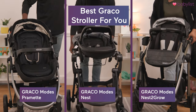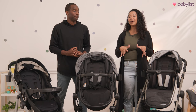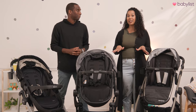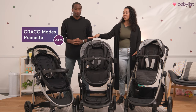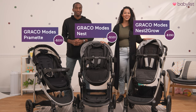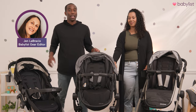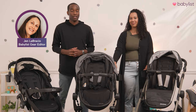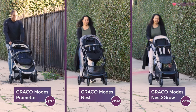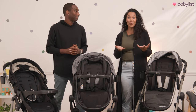Graco strollers are some of the most popular strollers on the market, but how do you know which one fits your needs? We are going to be comparing three of the most popular strollers in the Graco Modes line: the Graco Modes Pramette, Graco Modes Nest, and the Graco Modes Nest to Grow. We've worked with BabyList gear editors to compare these strollers in three expert-curated categories: longevity, portability, and features. We've even tested them ourselves to see how they stack up in real life.